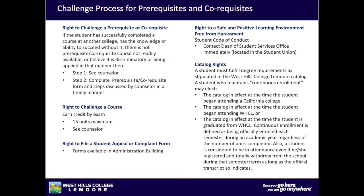West Hills College Lemoore has created a process for students to challenge the following. Right to challenge a prerequisite or co-requisite: if a student has successfully completed a course at another college, has the knowledge or ability to succeed without it, there is no prerequisite or co-requisite course readily available, or believes it is discriminatory or being applied in that manner — then step one, see a counselor, and step two, complete the prerequisite/co-requisite form and steps discussed by a counselor in a timely manner.